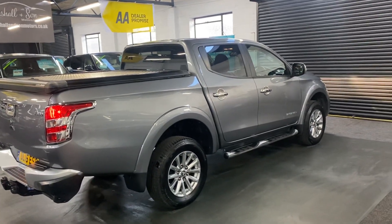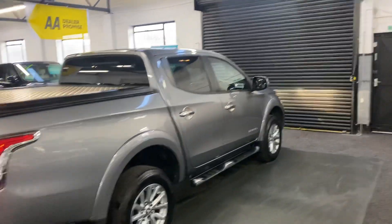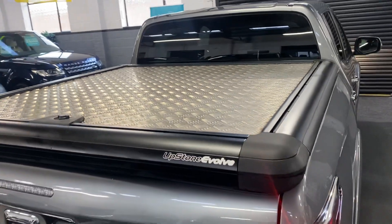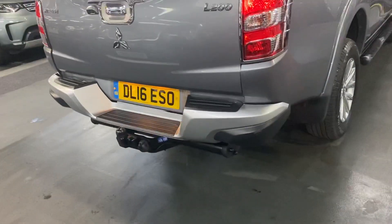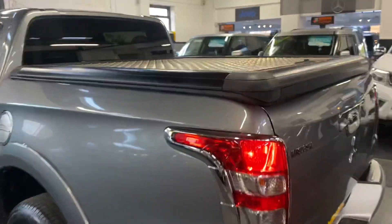There are two previous owners from new, so nice low ownership. It's got side steps, as you can see there, privacy glass in the rear quarters. It's got an Upstone Evolve fully opening rear cover — so that doesn't roll back, it just hinges up, and I've taken a picture of that so you can see it in the advert. Heavy duty tow bar with electrics, reverse camera, and alloy wheels.